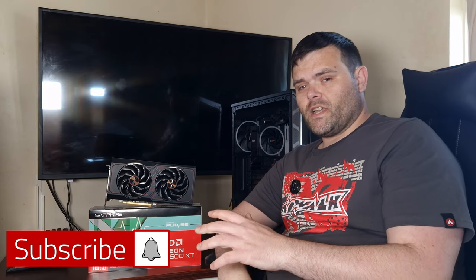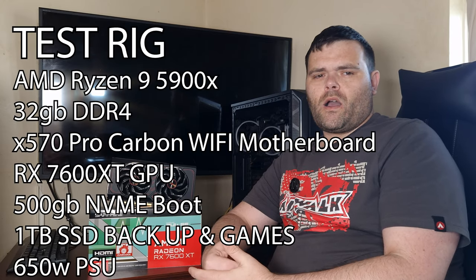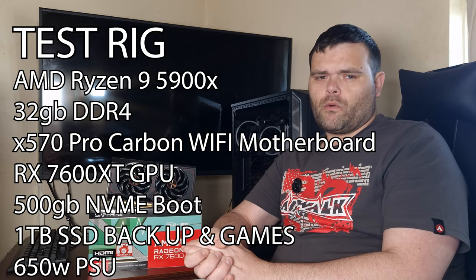Hey guys, welcome back to the next video. This time we're going to be revisiting the RX 7600 XT. I've got some games that I've done benchmarking on, and we've got some scores from 3D Mark, so make sure you continue to watch.